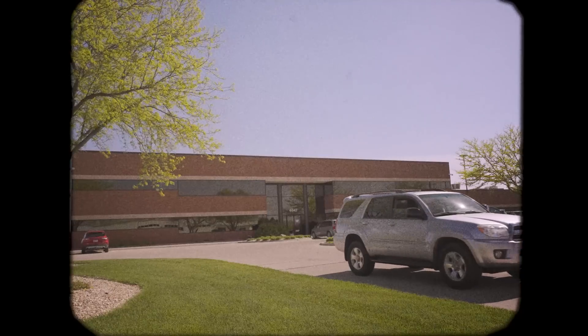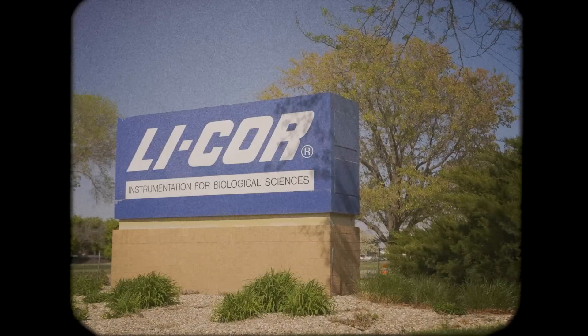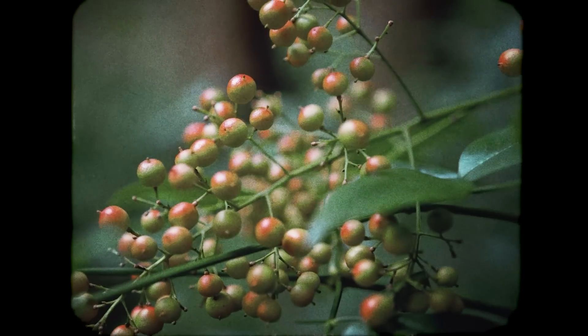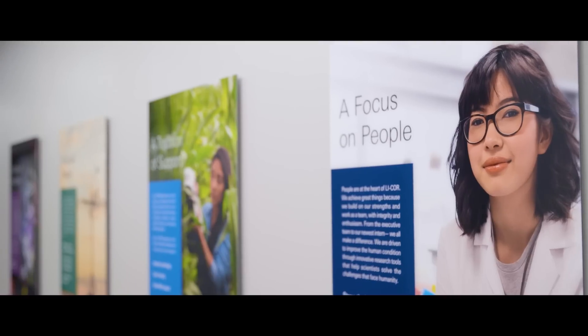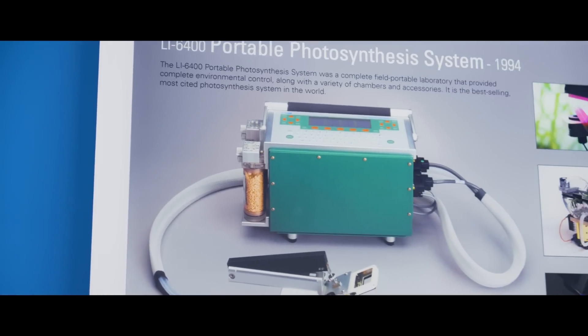LI-COR was started in 1971 by Bill Biggs. He started the business from his work at the University of Nebraska studying light for photosynthesis. They started with the Environmental Division. However, in the late 1980s, early 1990s, he decided he wanted to join the biotechnology area. It was at that point that they made the decision to utilize technology from the environmental sciences and created the basis of the LI-COR biotechnology business unit.